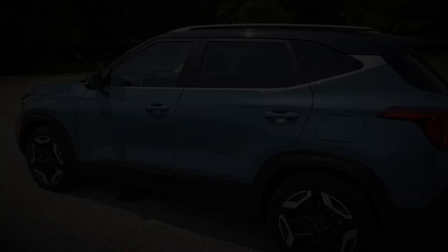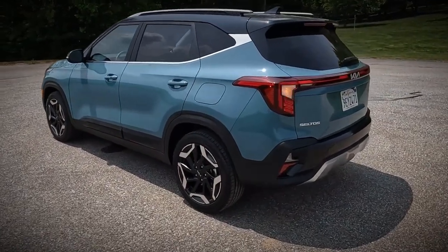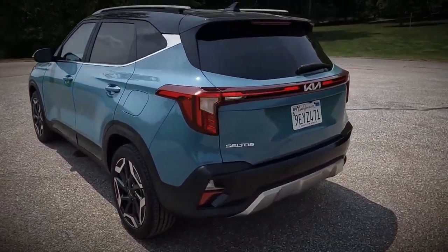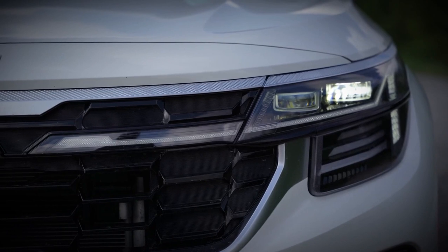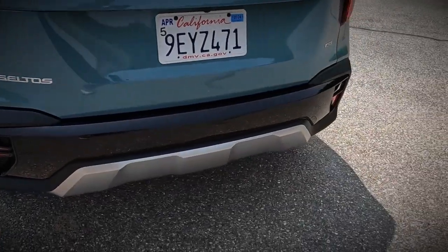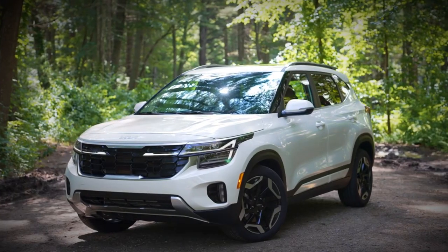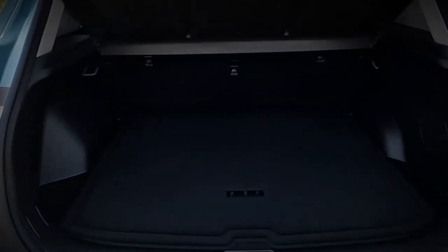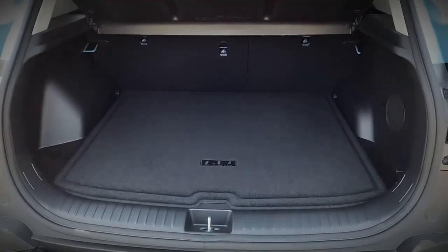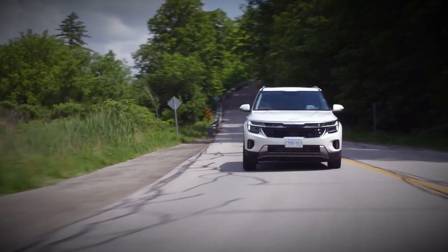Kia presents a choice of two four-cylinder engines for the Seltos: a 2.0-liter generating 147 horsepower, or a turbocharged 1.6-liter that cranks out an impressive 195 horsepower. We had the opportunity to test the Seltos with the turbocharged 1.6-liter engine and found it to provide more than ample power. During our test track evaluations, the turbocharged Seltos sprinted from 0 to 60 mph in just 6.9 seconds. While the base engine is paired with a continuously variable automatic transmission (CVT), the turbo version comes with an 8-speed automatic gearbox.